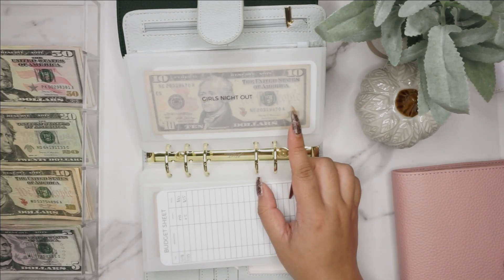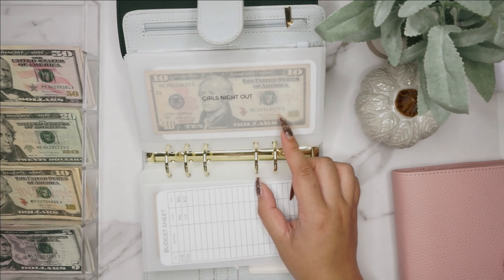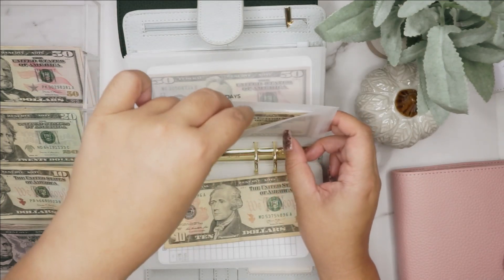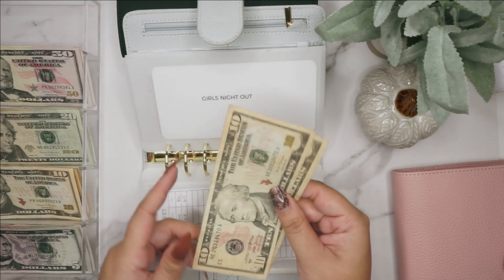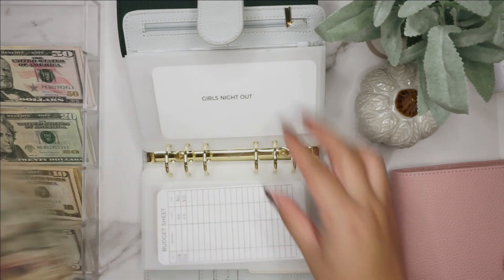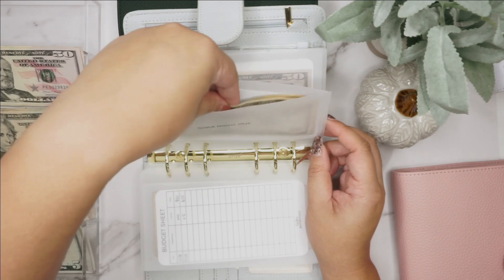Girls night out is going to get $10. I added this new envelope — I didn't have it before so I made it. If you watched my last video, I forgot to make the envelope. So now we have $10 and $20 in girls night out, and that's not specifically a night out — it can also be just going to brunch or something like that.